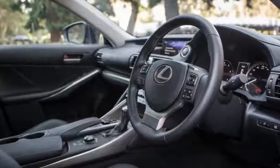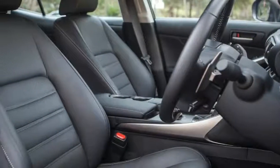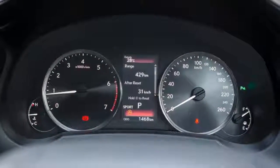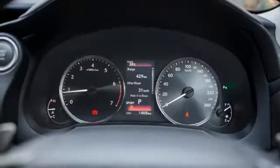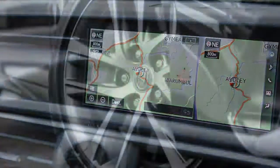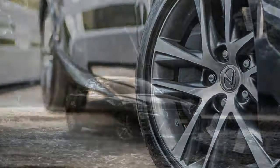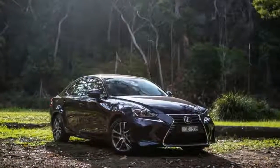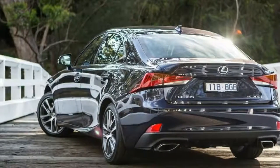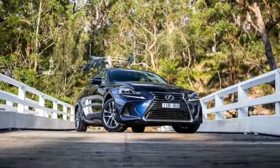This is luxury — that's the impression you get upon sitting inside the 2017 Lexus IS 200T Luxury, and that's in spite of the fact it's the cheapest model in Lexus's range. The IS 200T Luxury starts at $59,340 plus on-road costs, meaning it isn't as cheap as base model rivals such as the Audi A4 1.4 TFSI or BMW 318i, but it does undercut the Mercedes-Benz C200.